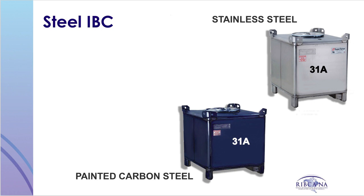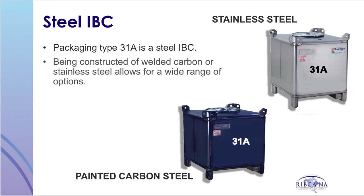IBCs can also be manufactured from steel. The identification code for a steel IBC design is 31A — 31 represents liquids and A represents the material of construction, steel. The metal IBCs illustrated here are constructed of welded carbon steel or stainless steel. The use of these metals allows for a wide range of options and customization during construction, whereas rigid plastic IBCs are limited to the mold design. Steel IBCs in use today range from 120 to 793 gallons.